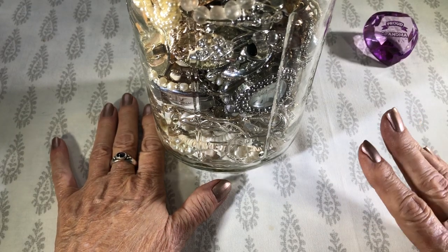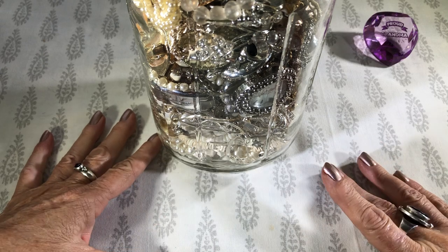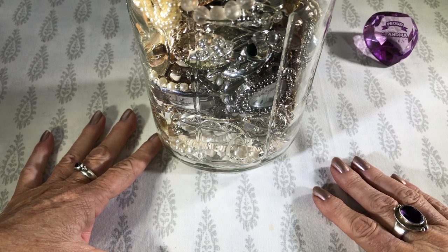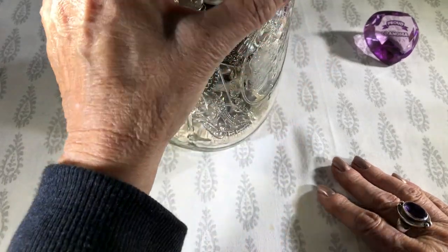Hello, this is Alina. Welcome to my channel, Ditsy Blonde. I thought I would open a jewelry jar today, mostly because my cat keeps tearing off the top and I thought I better get it done.